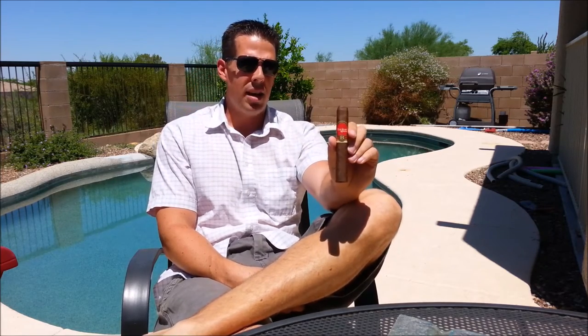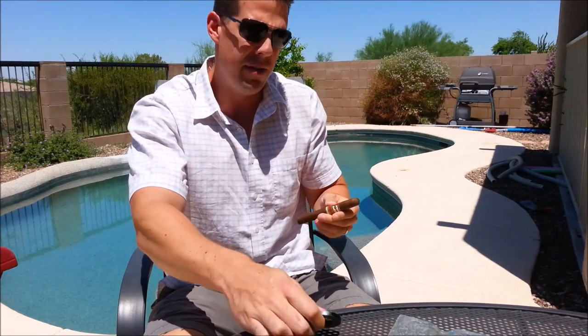How you doing, everybody? Welcome back to another edition of Poolside Cigar Reviews with Kirk. Today I'm reviewing a Famous Smoke exclusive — this is the Baptiste by Oliva. It's a box-pressed Toro, 5.5x54.